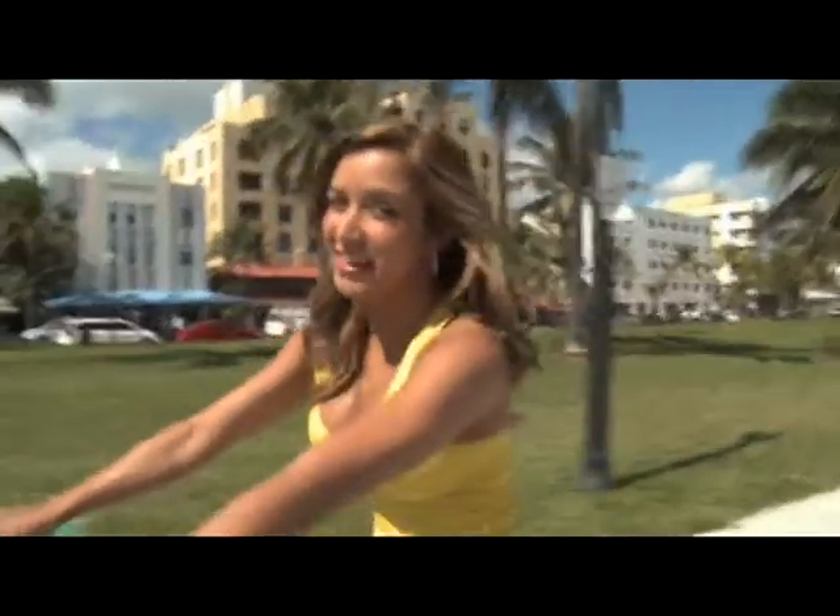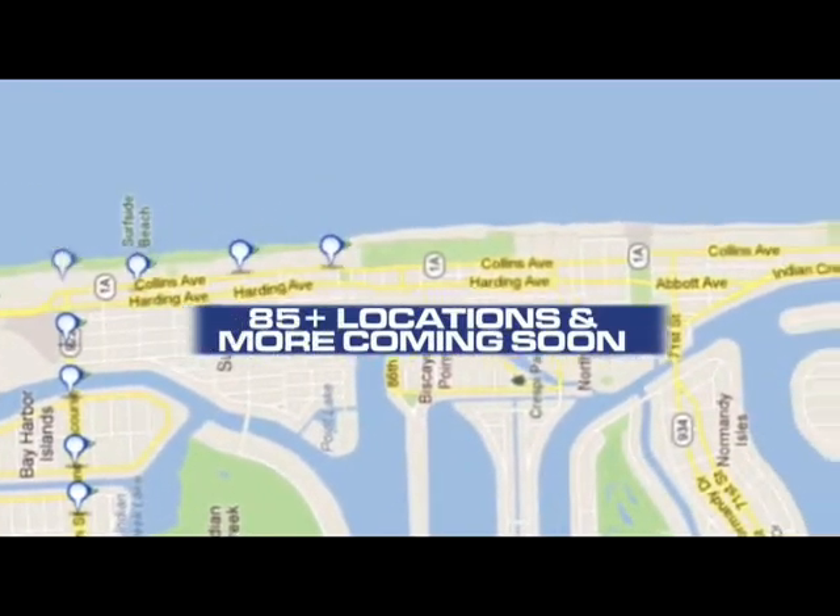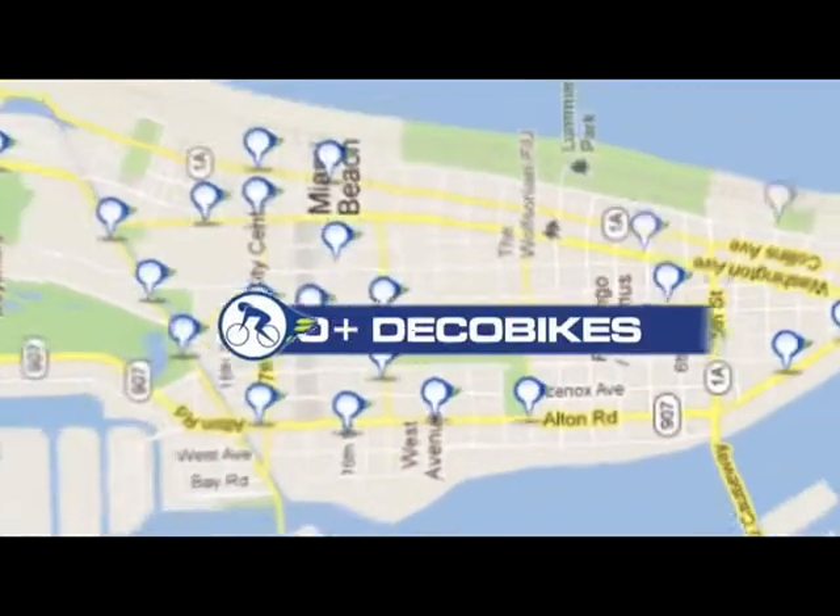It's faster and more fun than a cab. There are more than 85 locations from 1st to 85th Street, with 1,000 Deco Bikes at your beck and call.